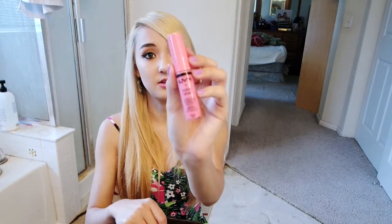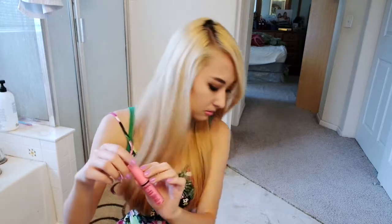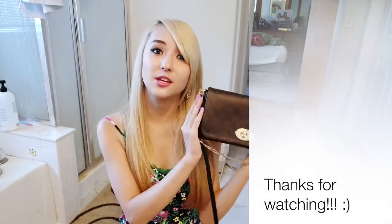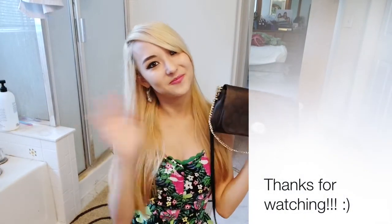A NYX Butter Gloss in the shade Maple Blondie. This is what I have on my lips right now. Things are falling! That's everything in my purse. Thanks for watching everyone. Bye.